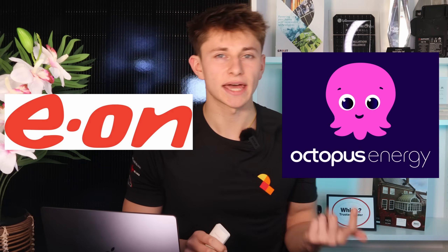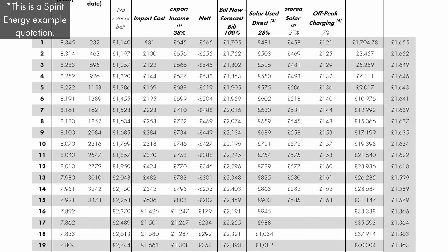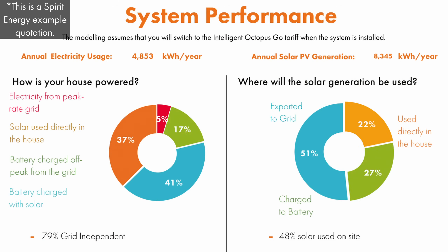Roger and Nathan agreed it was prudent to oversize the system, as this will help future-proof against a potential electric car and any other home improvements that could add to the electrical load. Certain energy tariffs — like those offered by Octopus, Eon, and Tomato Energy — have very beneficial export rates, which can result in a large contribution to the return from the system over the year. The system is expected to pay for itself within 7 years and save over £1,500 in the first year alone. Should electricity prices continue to inflate at a similar rate to the average over the past 25 years, annual savings will increase over time. All Spirit Energy quotations include a full cash flow table, seasonal breakdown of solar generation, breakdown of financial benefits, charts showing how solar generation is used and how the house is powered, and a table showing how investment return will differ depending on the electricity inflation rate.